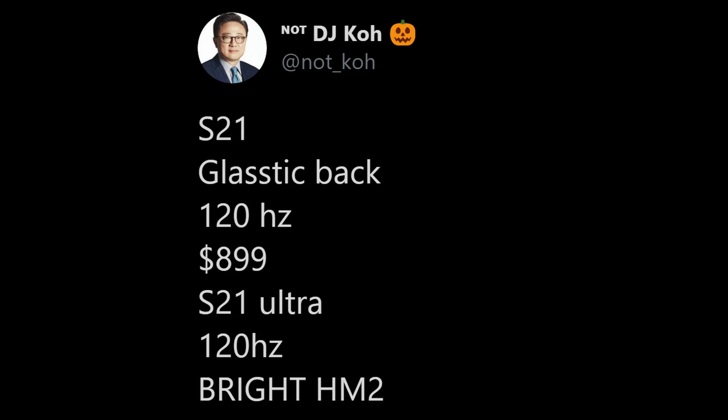Galaxy S21 — we've been talking about it a little bit. We've got some more early rumors. This isn't definitive. This tweet comes from NotDJCo. It says the Galaxy S21 will have a glastic back — we've heard it's going to have that kind of plastic back — 120Hz display, starting at $899. And then the S21 Ultra with a 120Hz display as well and a bright HM2 sensor. Not anything crazy, but good to see some preliminary specs coming out for these phones already.